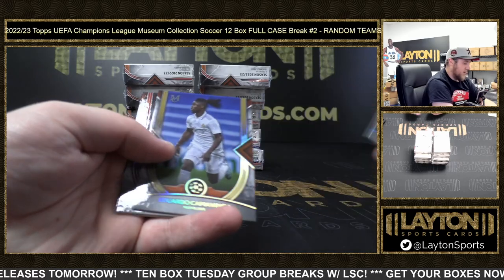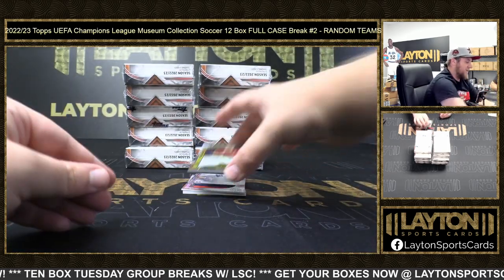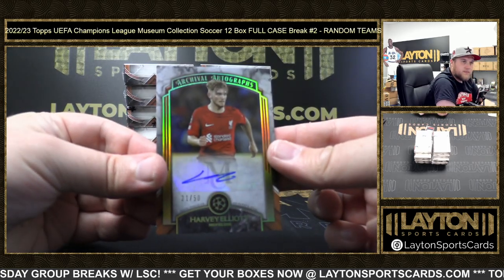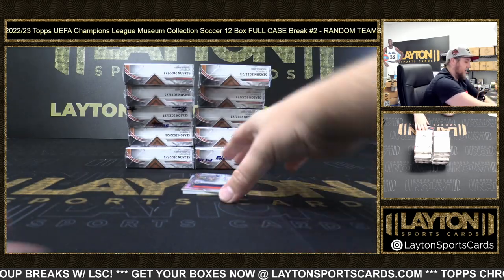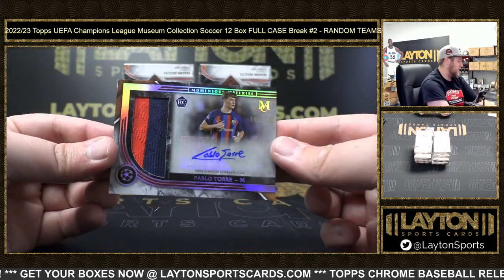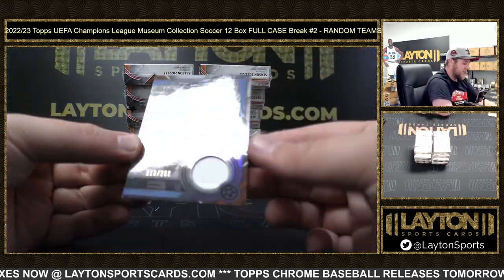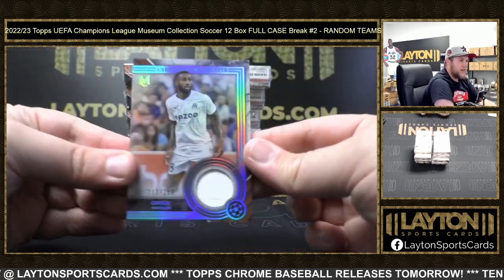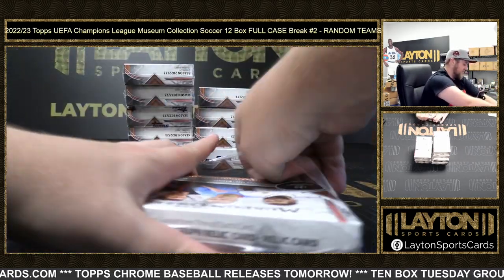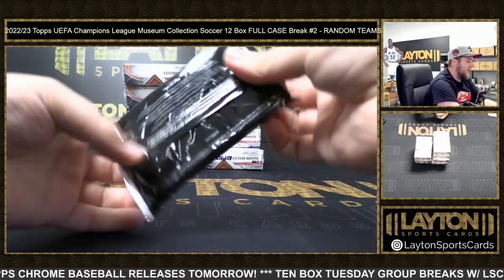Mo Salah, Camavinga, Enzo Fernandez rookie - Jack Grealish to 99, nice one. Harvey Elliott 21 of 50, that's going to Liverpool. We've got a patch auto of Pablo Torre RPA to 199 for Barcelona - match used memorabilia, congrats Barcelona. And Gerson to 250 for Olympique on the jersey - two for two on those R9 frame doors.